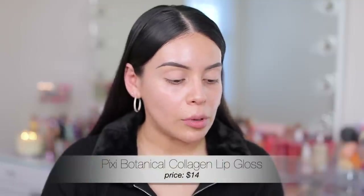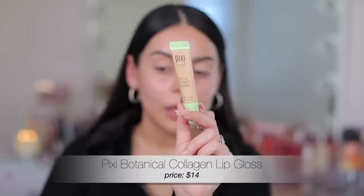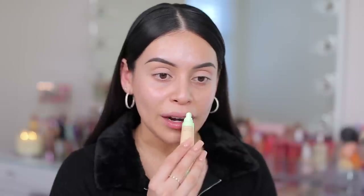First things first, I'm going to start off with a lip balm — I got this in PR and I have been obsessed with this. It's from Pixi, it's the Botanical Collagen Lip Gloss. It's basically like a glossy lip balm. It's so moisturizing on the lips, not sticky, and you could totally use this over other lip products. It goes on really smooth and it's hydrating.